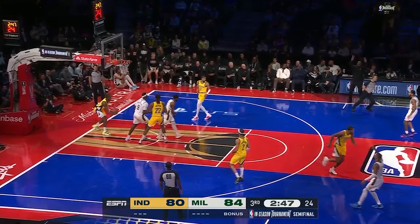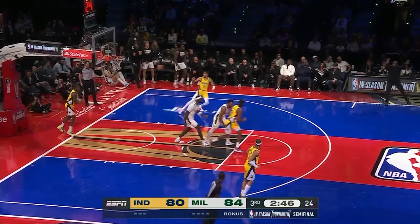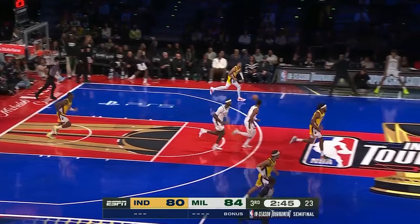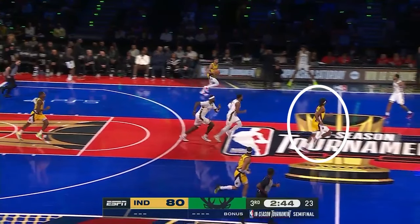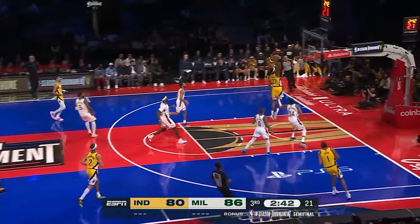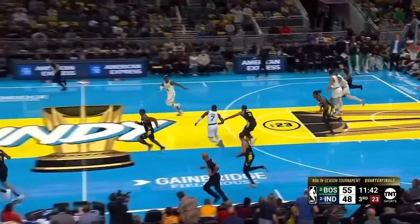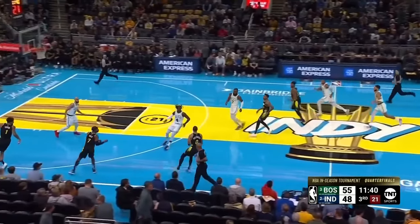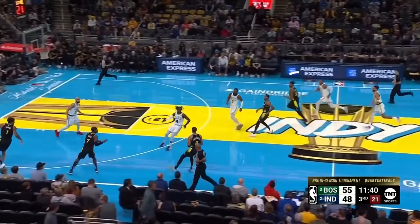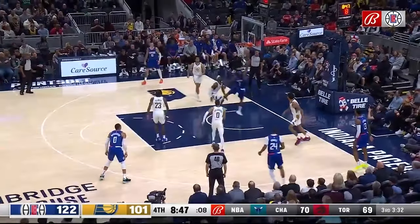The first option in any transition offense is the rim run. Halliburton takes a scan of the court, gets a good outlet position, and notices the rim runner ahead of Bobby Portis for an easy walk-in dunk against the Bucks. Against the Celtics, he notices that Miles Turner has beaten Horford and delivers an easy cross-court pass — just incredible court vision from Halliburton.